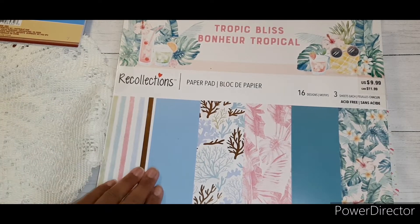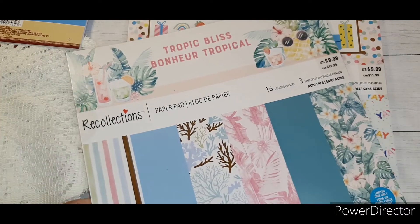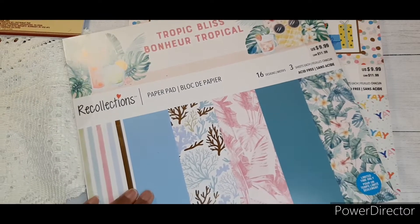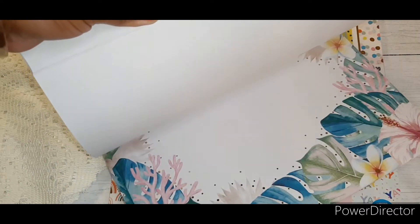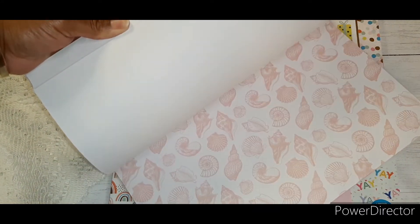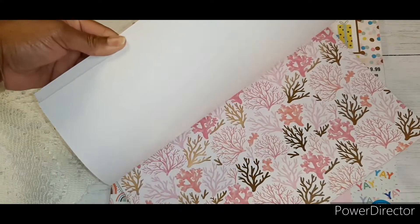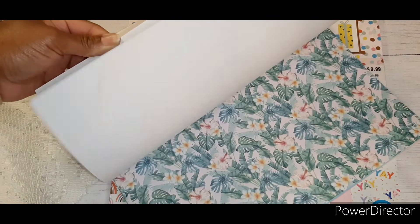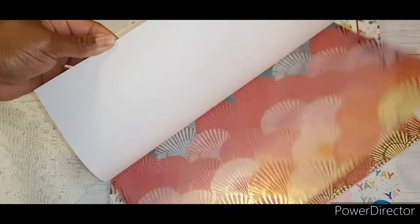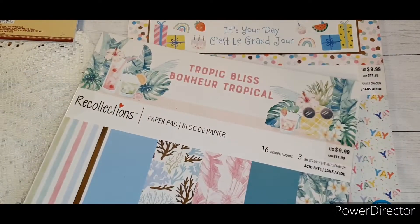My Michaels haul is really, really short. I only got these two paper pads and they were about $5 each. This one has 16 designs with three sheets each. I was pretty late to the sale, so a lot of the paper pads had been picked over already. A couple were damaged, but I liked some of the prints in this one. Definitely can use the solid colors. This is Tropic Bliss.